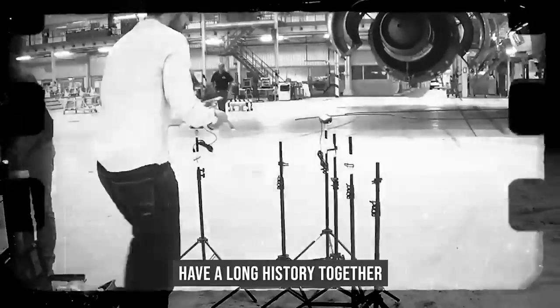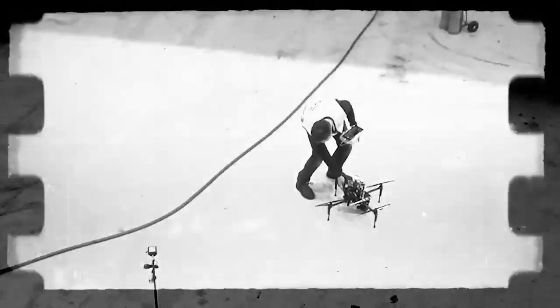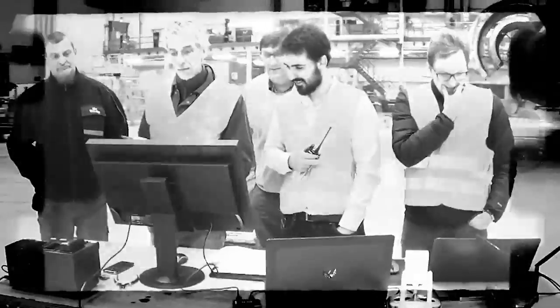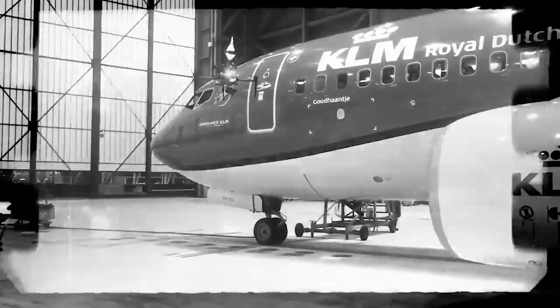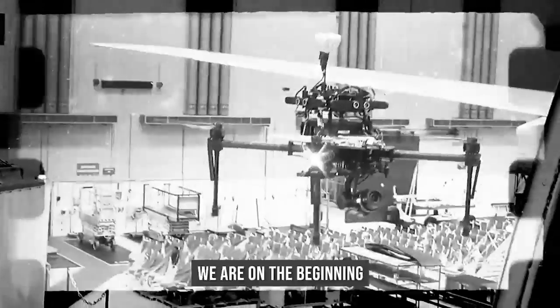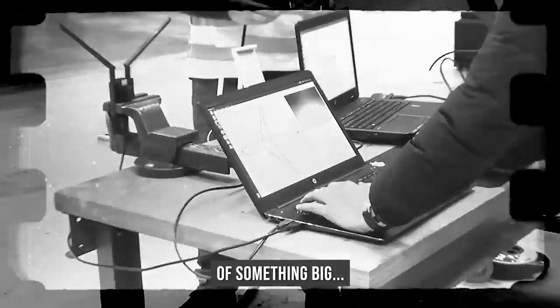Mainblades and KLM have a long history together. The project back then was really experimental — we are at the beginning of something big.